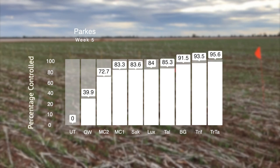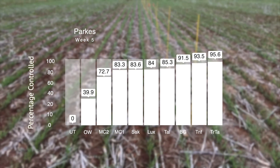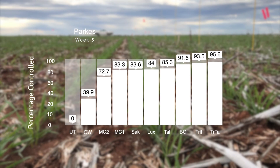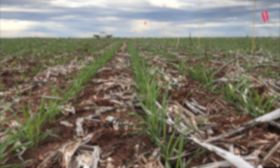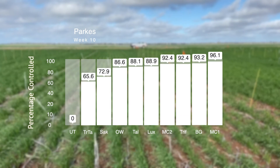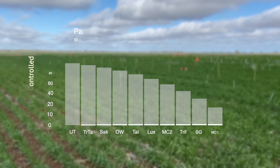For example, at our Parkes site in the initial five weeks, the two-and-two herbicide treatment — two litres of Trifluralin and two litres of Triolate — did really well initially, but as we moved to our ten-week count, Metino Complete with the IBS approach actually topped our results.